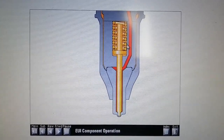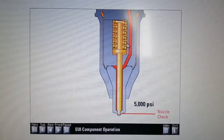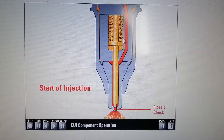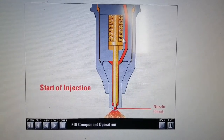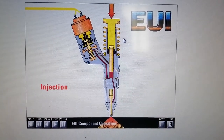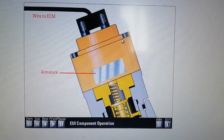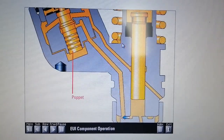When fuel pressure reaches approximately 5,000 psi, the nozzle check lifts off its seat and fuel flows out of the tip. This is the start of injection. Injection pressure continues to build very rapidly until the same volume of fuel pumping out of the plunger cavity sprays from the tip. Injection occurs as long as the plunger continues to move down and the energized solenoid holds the poppet closed.